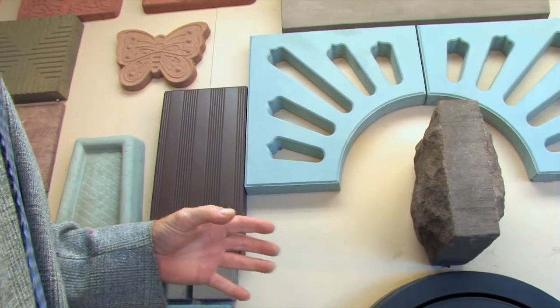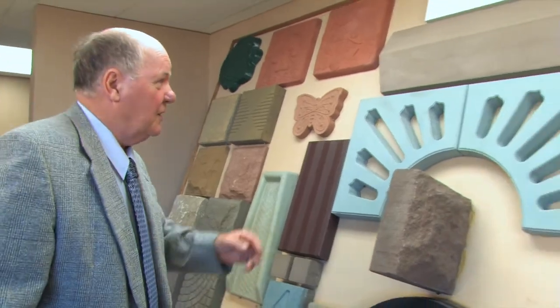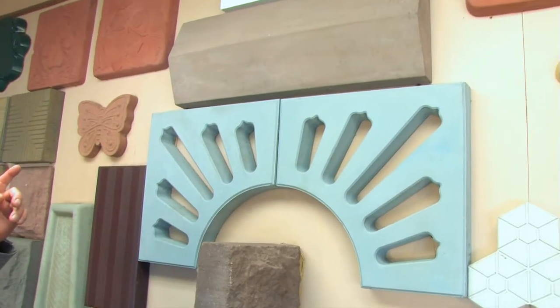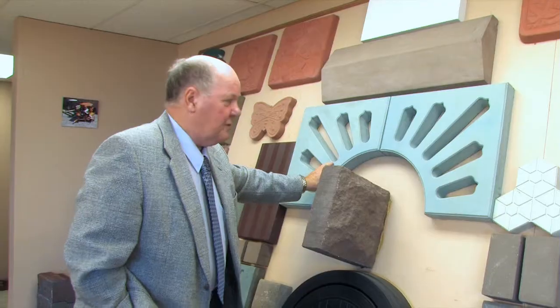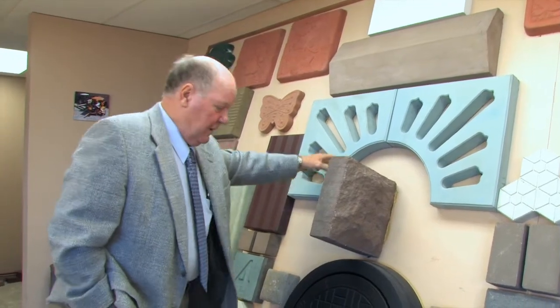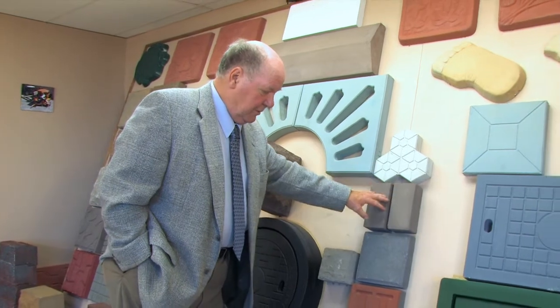This double face stone is for walls where you want to show both sides finished, such as going into a home. Up here we have a wall cap, and this is two pieces of four for making tree bezels that go around. We also have here a round manhole cover. Here are traditional four by eight bricks or pavers, whichever we want to make.